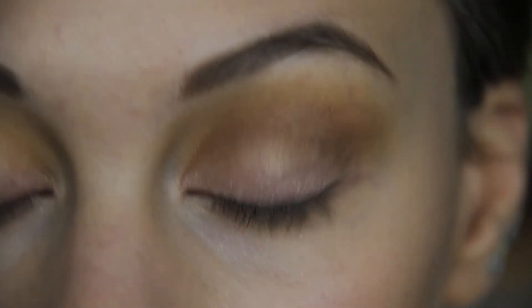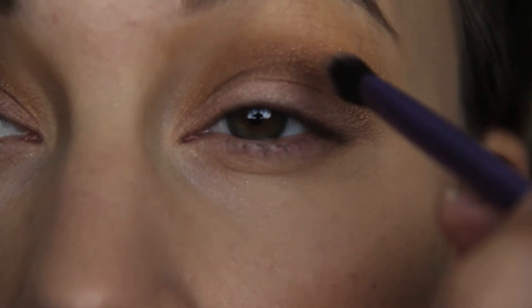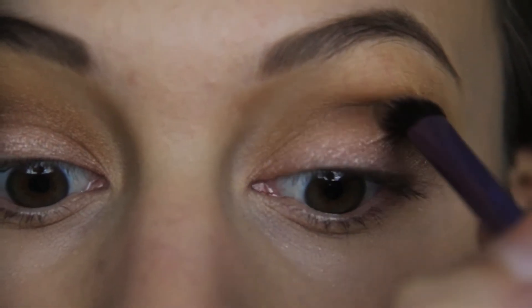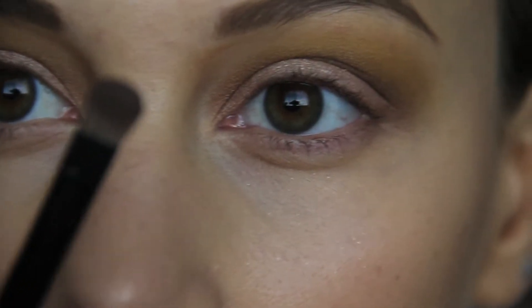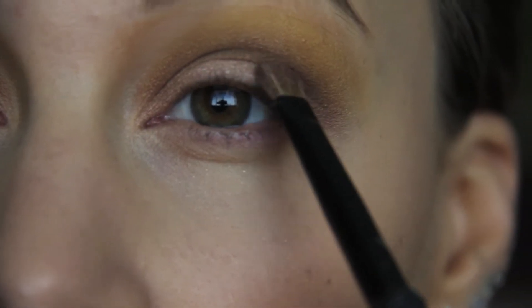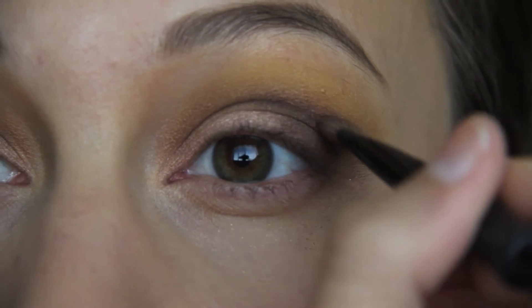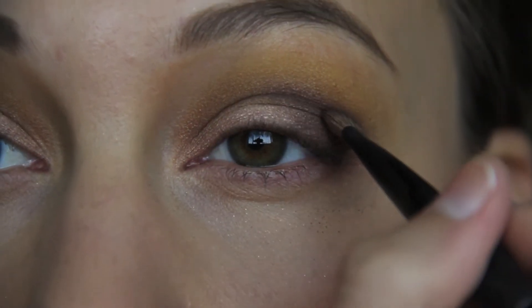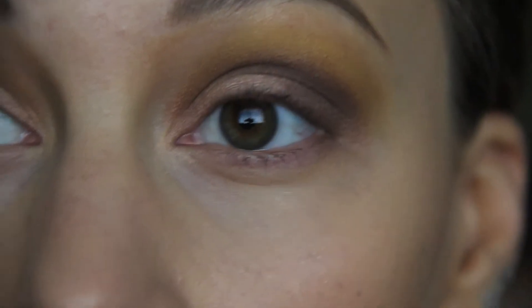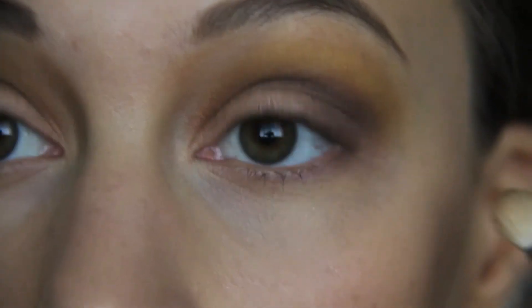Next I'm taking a brown with a purple undertone — this is going to be our crease color. It goes right into the crease all the way down next to the tear duct, and then I'm patting that same color on the outer V of my eye, starting at the outer lid and blending into the crease. Then I'm using my MAC 217 brush to lightly blend this color into the crease and get rid of any harsh lines, making it look softer.